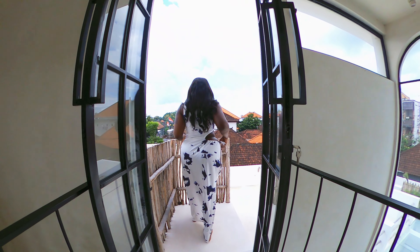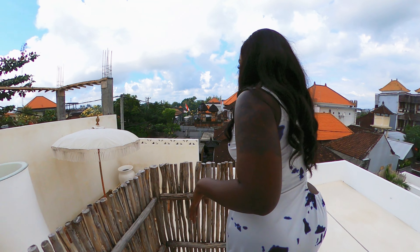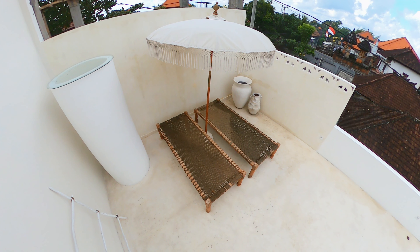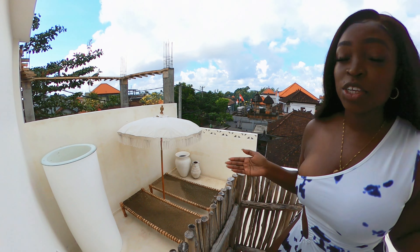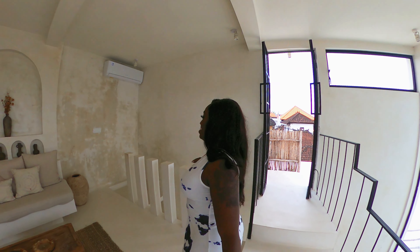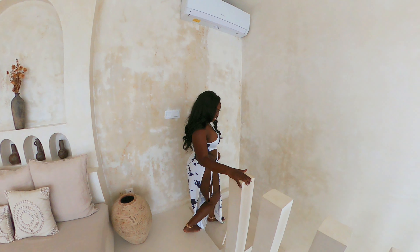There's actually something over here too. There's another area for you to lounge, maybe get your tan on. Me, I get tans all the time — can you tell? Well guys, that's the end of the tour!